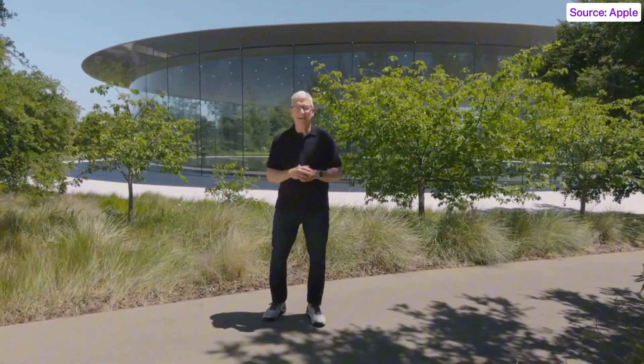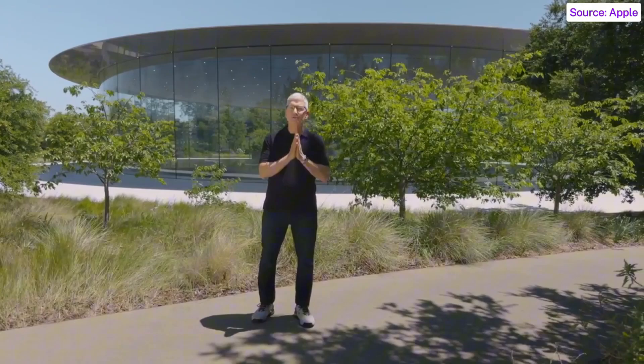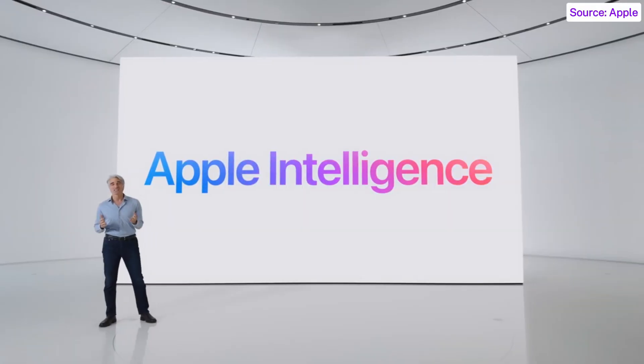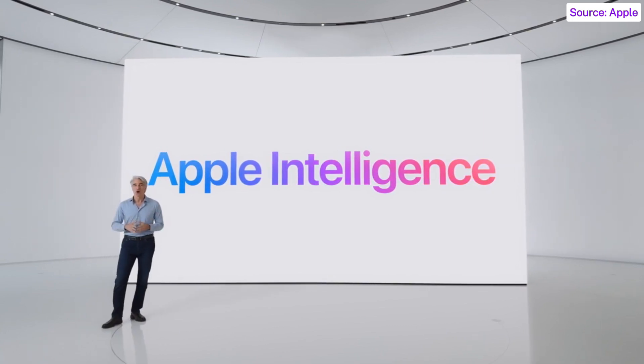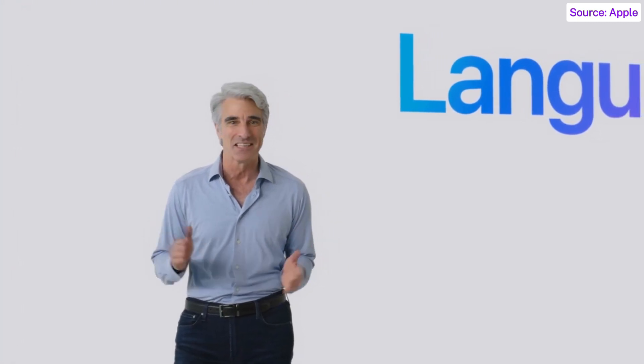Introducing Apple Intelligence, the new personal intelligence system that makes your most personal products even more useful and delightful. Apple Intelligence is the personal intelligence system that puts powerful generative models right at the core of your iPhone, iPad, and Mac. The large language models built into Apple Intelligence deliver deep, natural language understanding, making so many of your day-to-day tasks faster and easier.